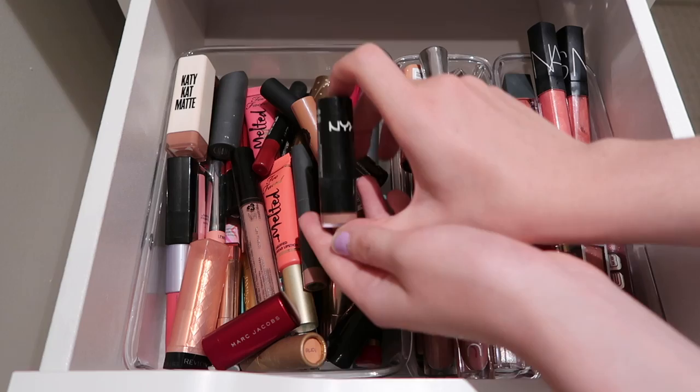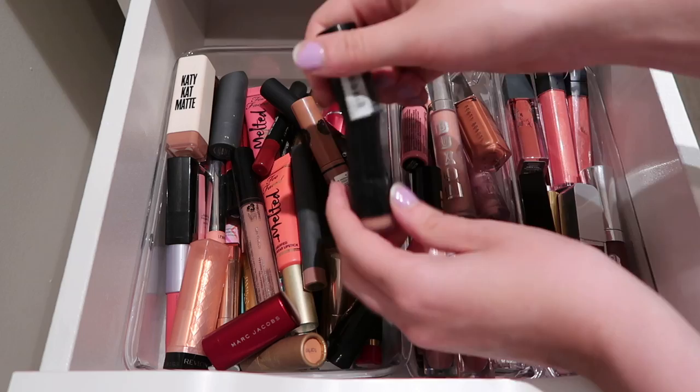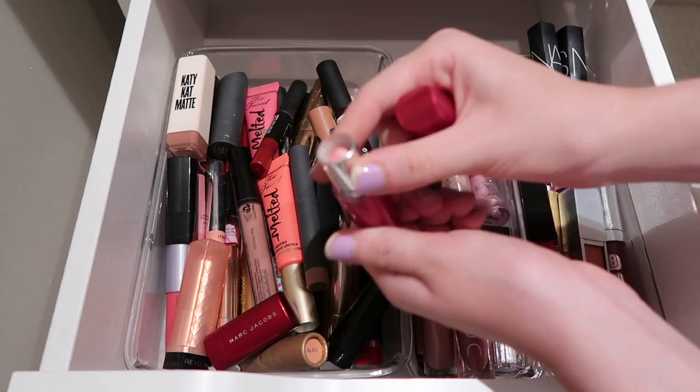Then I have this NYX lipstick in the shade Summer Love - it's just this really kind of odd nude. I've had it around for a while and I am going to be getting rid of this one, just giving it to someone who might get better use out of it. Then there's just an old one - I think it's from Maybelline or something. It's just an older lipstick; I probably need to put it in the throwaway pile.